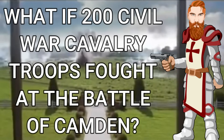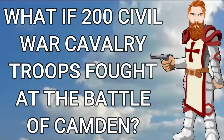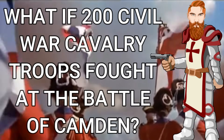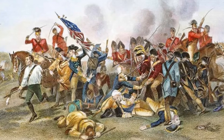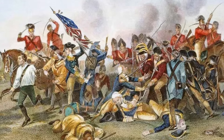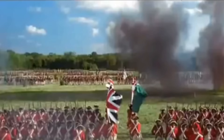Hello and welcome back to another Perry This Alternate History video. This video explores a captivating hypothetical scenario: the impact of American Civil War cavalry troops thrust back in time to the Battle of Camden during the Revolutionary War. The Battle of Camden, a critical engagement fought on August 16th, 1780 in South Carolina, was a decisive British victory that shaped the course of the Revolutionary War, epitomizing the strategic struggles, military tactics, and the harsh realities of 18th century warfare.